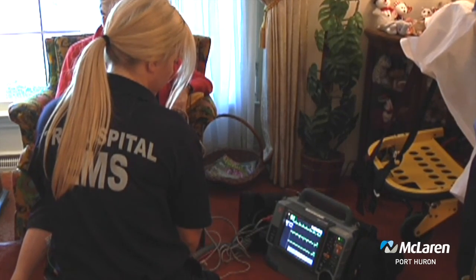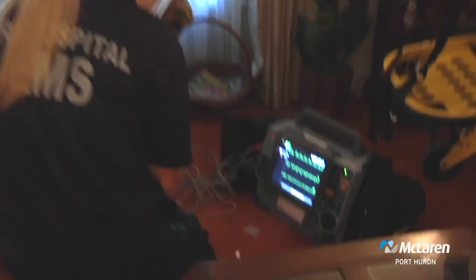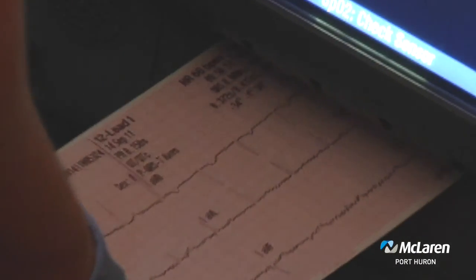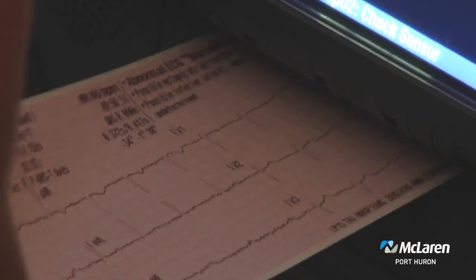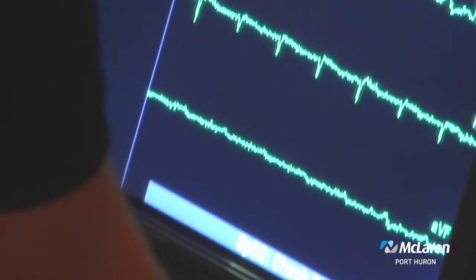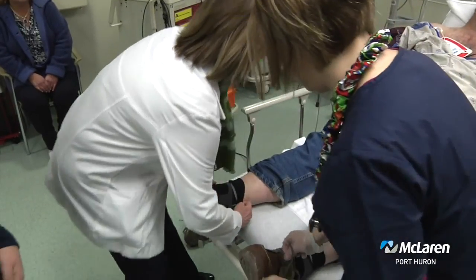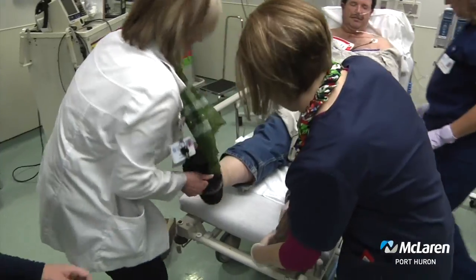So some of that can actually happen before the patient even gets there, because the ER physician is reading that first EKG and can call the cath lab. They can do an EKG while the patient is still in their home and transmit that to us, and then we start prepping for that patient's arrival by getting everybody notified and waiting for their arrival in the emergency department. When they do arrive, they're seen by an emergency department physician and nurses are prepping them to go straight up to the cardiac cath lab for an intervention.